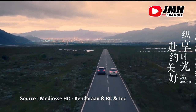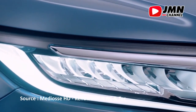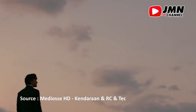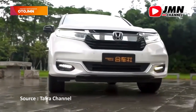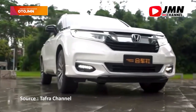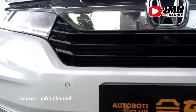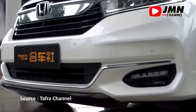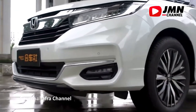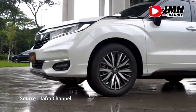Honda Avanzer akan tersedia dengan all-wheel drive dan gearbox otomatis 9 kecepatan. Harga berkisar dari sekitar 39.000 USD untuk varian terendah hingga 66.000 USD untuk varian tertinggi. Tanggal rilis Honda Avanzer belum diketahui, tetapi diperkirakan akan tersedia untuk dijual pada pertengahan tahun 2022. Terima kasih telah menonton!